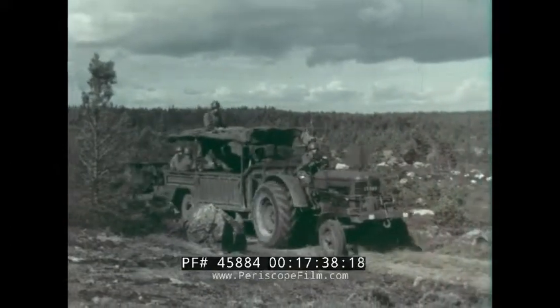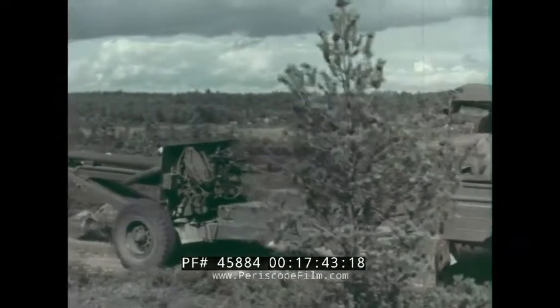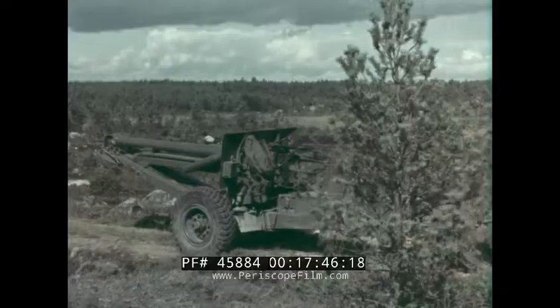In case of a sudden attack during transport, the gun can be fired while resting on its wheels after the movable trails have been disengaged from the clamping devices.